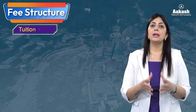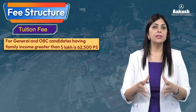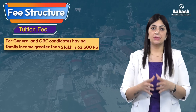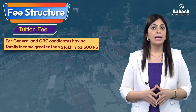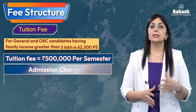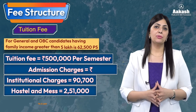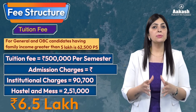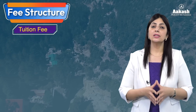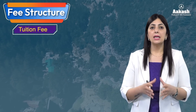Regarding the fee structure, the tuition fee at all NITs for General category students with family income greater than 5 lakh per annum is ₹62,500 per semester. The total fee for the entire B.Tech program, including tuition fee, admission charges, institutional charges, and hostel and mess charges, is approximately ₹6.5 lakh.